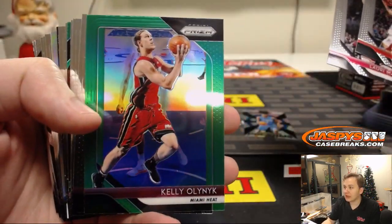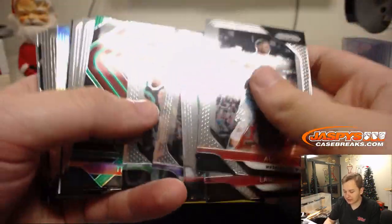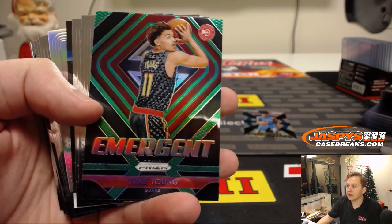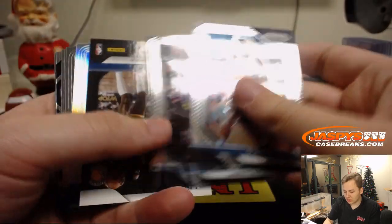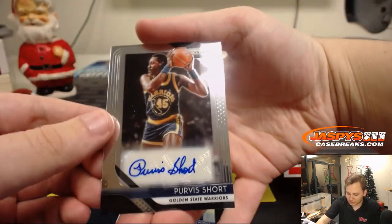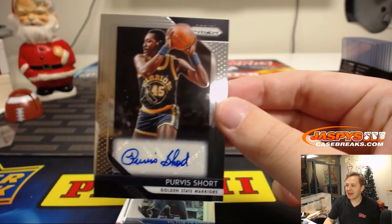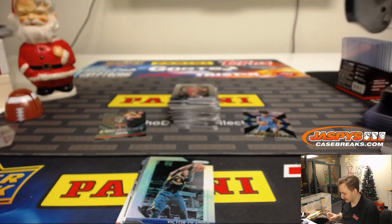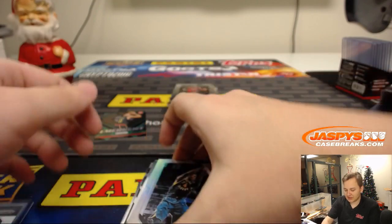And here are the green exclusives — Kelly Olenek. These are not numbered, but exclusive to the retail and the Rack Pack. Trey Young green — that's a nice one. The autograph is, wow, old school: Purvis Short. Look at that Warriors uniform. I bet those bandwagon Warriors fans can't name Purvis Short. All right, there's your autograph.